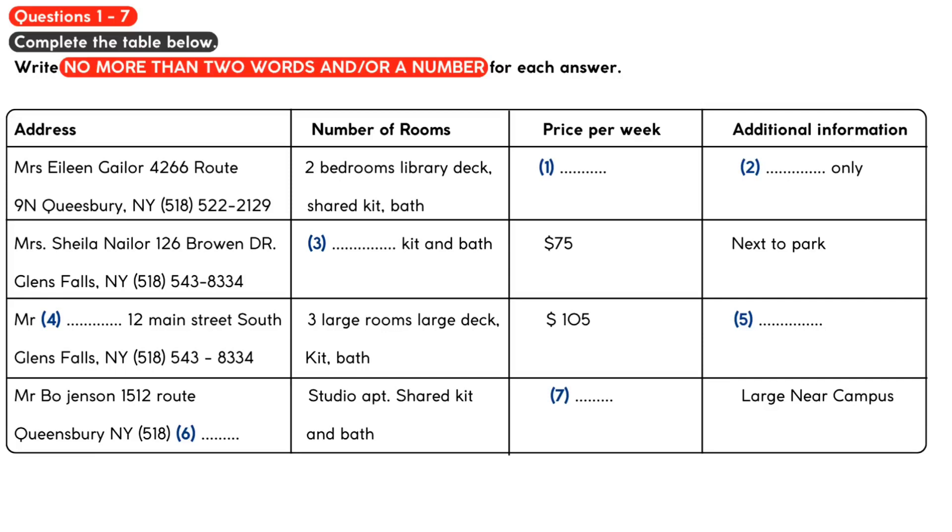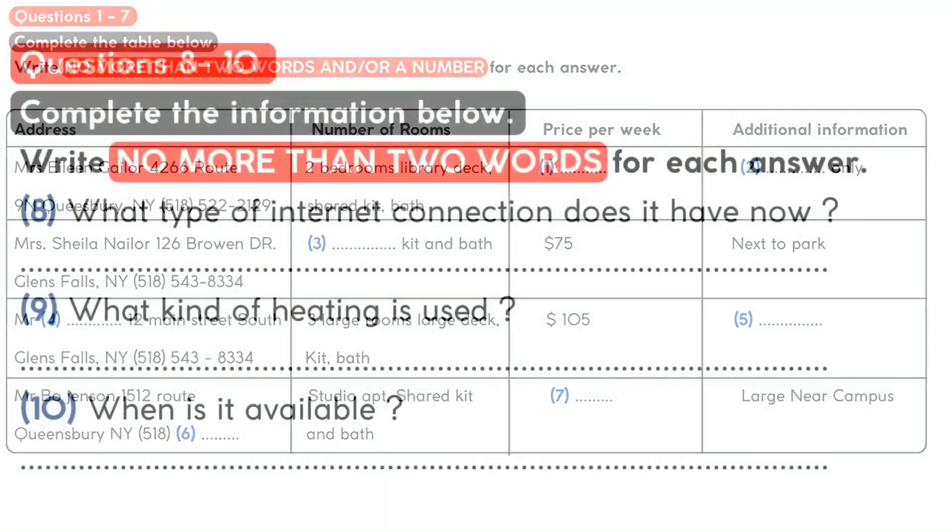It's not on the list? Oh, it isn't. Here it is. You should ring area code 518 and then 543-7790. Your friend decides that he would like to talk to Mr Bo Jensen.